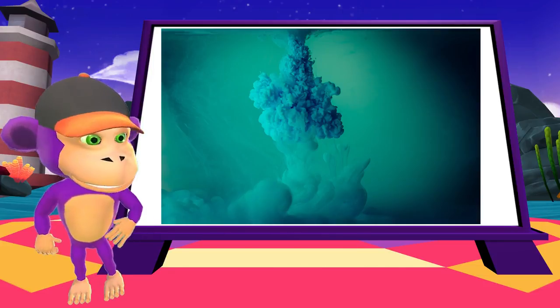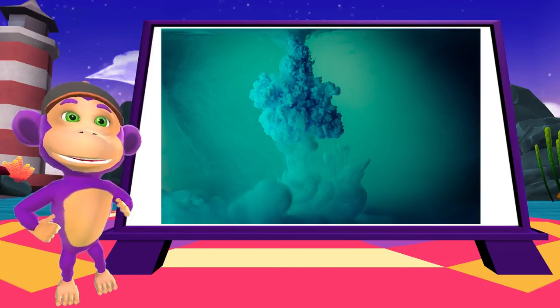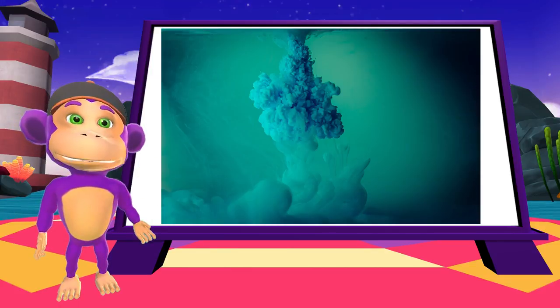Volcanoes are often located on the ocean floor, where the ocean water cools the magma quickly, turning it into a rock called basalt. These rocks make up a lot of the sea floor.